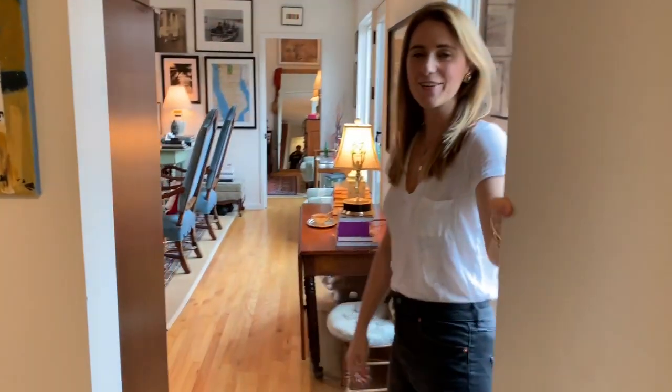Hello! Come on in. Welcome to our Upper West Side New York City apartment.